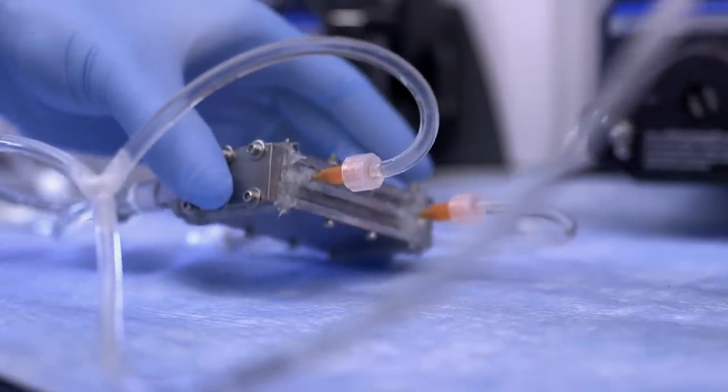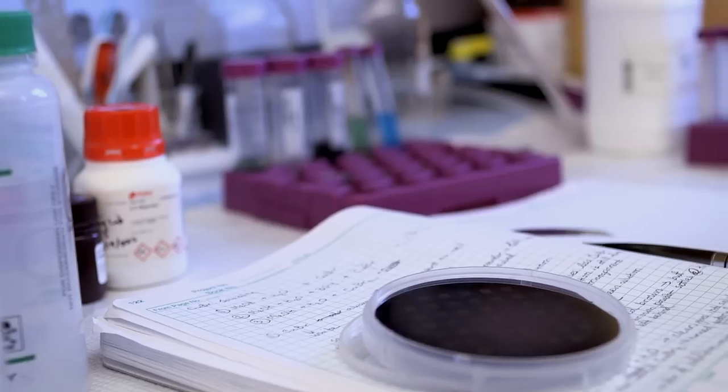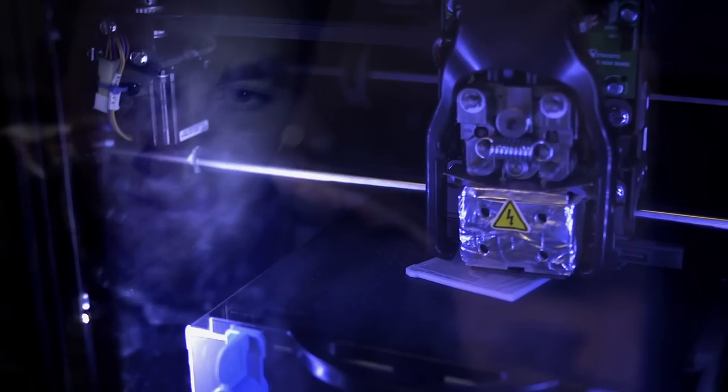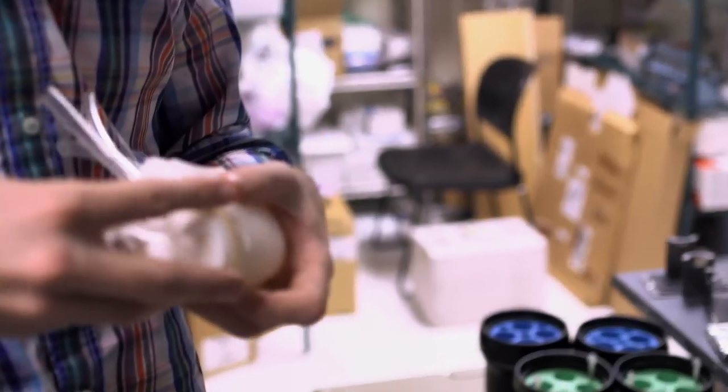We want to make sure that blood doesn't clot in silicon. Here I work with Zohora to take the membranes and coat them with special molecules that make them blood-friendly.